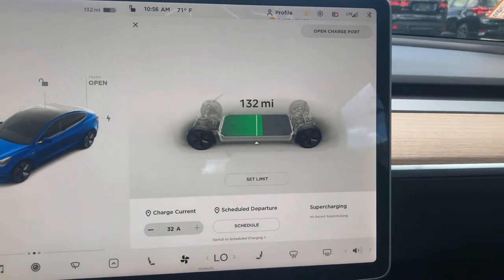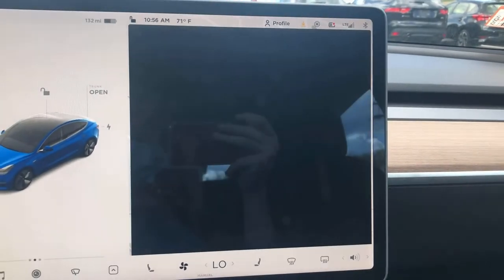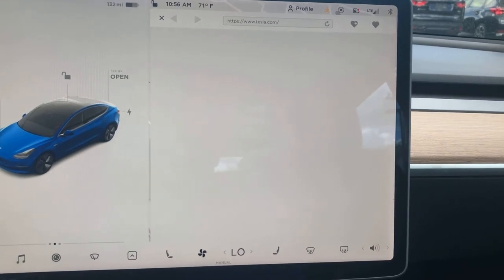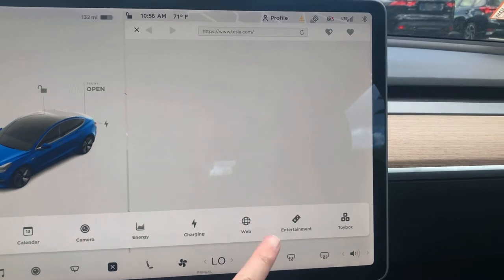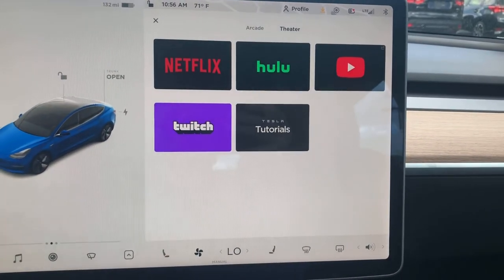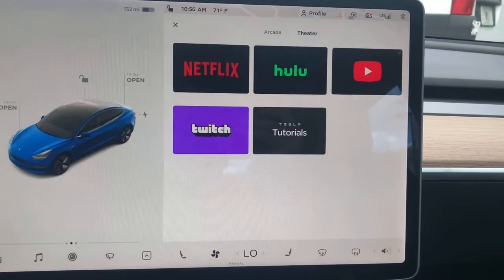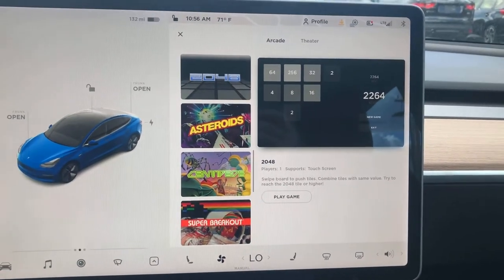And then charging. Web — this lets you go online and do things like that. Entertainment: you have Hulu, Netflix, YouTube, Twitch, and Tesla tutorials. So if you get bored while you're waiting, you can sit down and watch Netflix or maybe some Hulu.